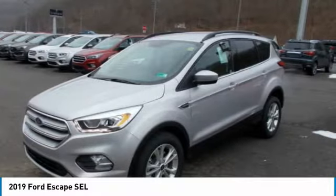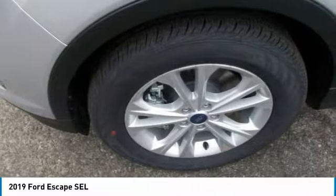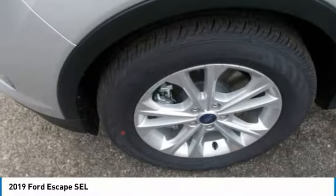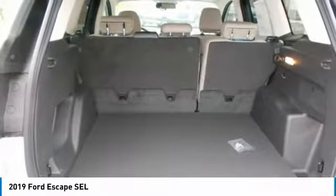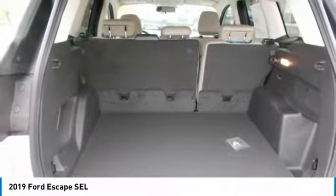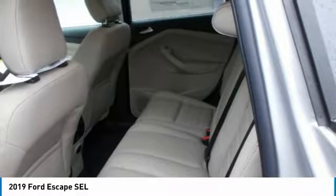You want to carry lots of cargo? No problem. The rear seats fold to provide up to 68 cubic feet of cargo capacity, or fold down either of the 60/40 split rear seat backs and still have room for a passenger. If you're carrying items such as luggage, leave both seat backs up and you'll have 34 cubic feet of cargo space.